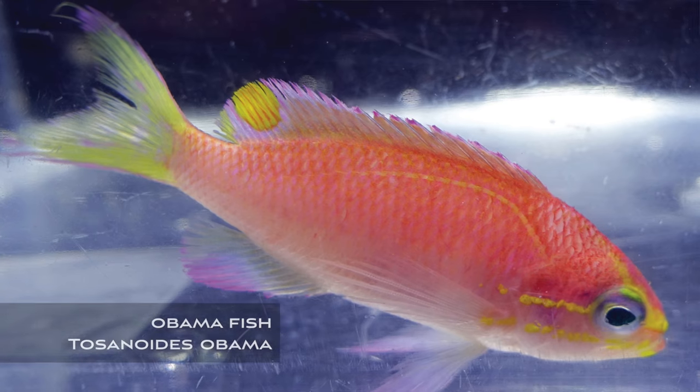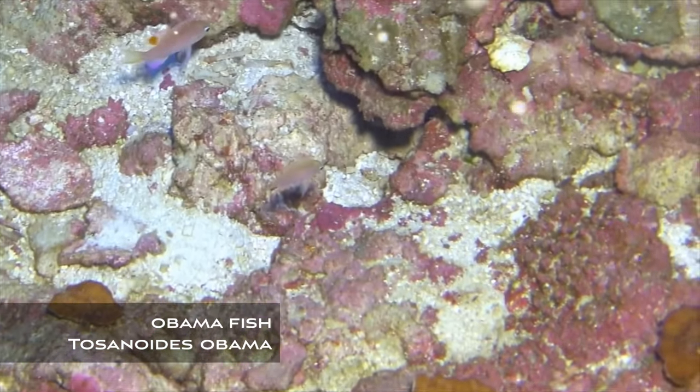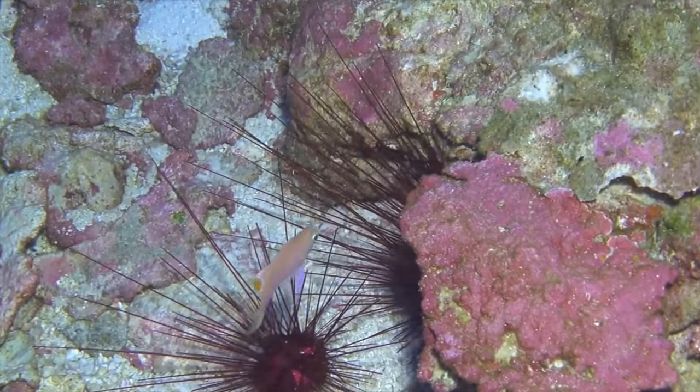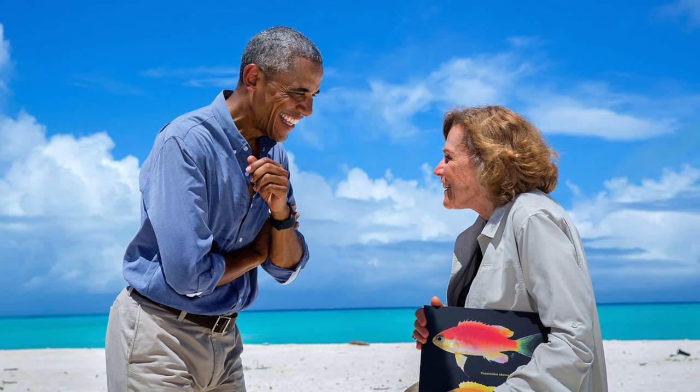At the top of the news is the new Obama fish, Tocenoides obama. This is a species of deepwater anthias that was collected by doctors Richard Pyle and Brian Green at Pearl and Hermes Atoll in the northwestern Hawaiian islands earlier this summer. Two specimens, a male and a female, were collected at a depth of between 90 to 92 meters, or about 300 feet, which explains why this fish had not been seen until very recently. The new fish was named in honor of President Obama to recognize his work to expand the Papahanaumokuakea National Marine Monument, one of the largest protected marine areas of its kind in the world, encompassing a large swath of the northwestern Hawaiian islands.